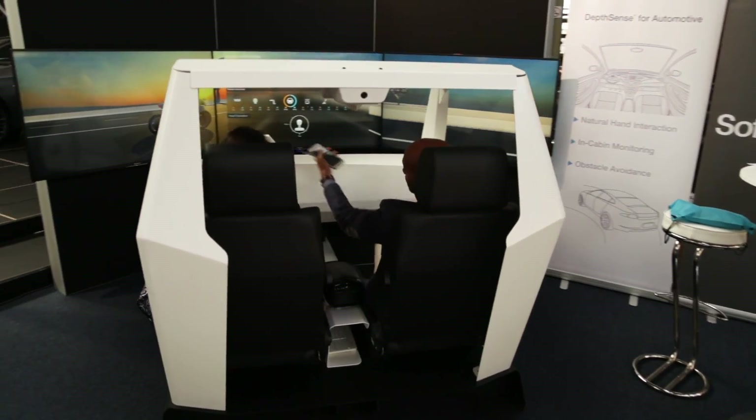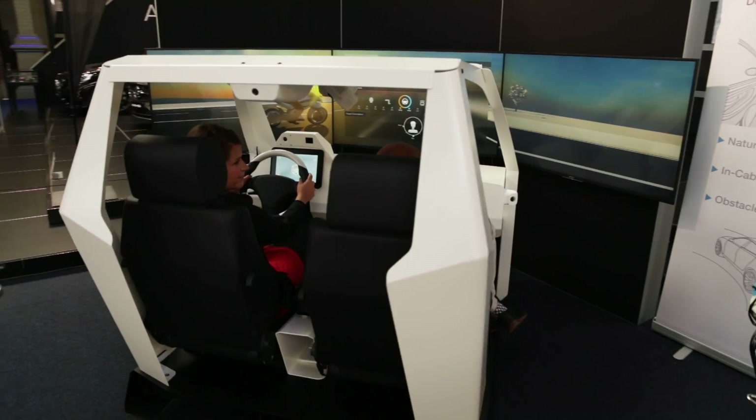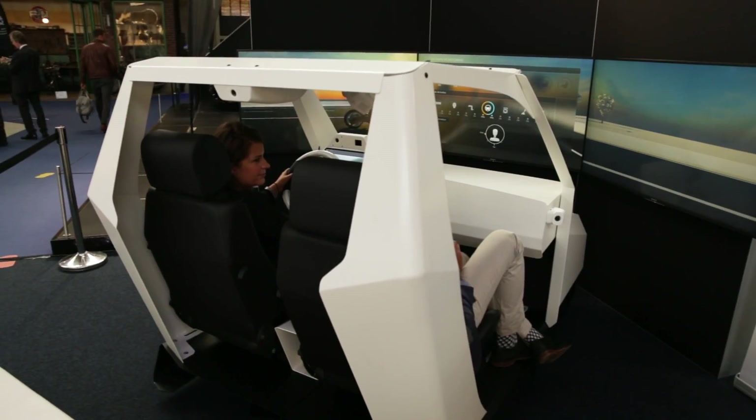So we wanted to show our advanced gesture detection and driver monitoring technologies for in-cabin use. We are developing a depth sensor and a series of software for that purpose — gesture recognition, driver monitoring for security and infotainment systems.